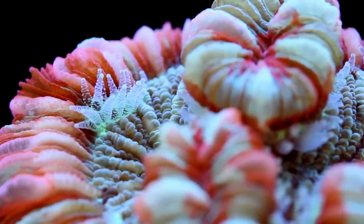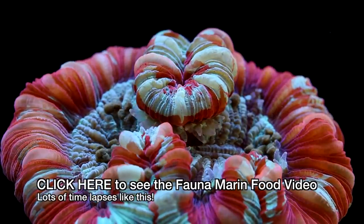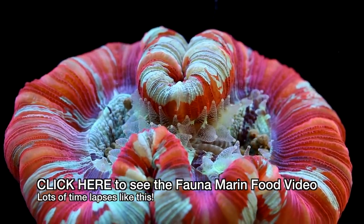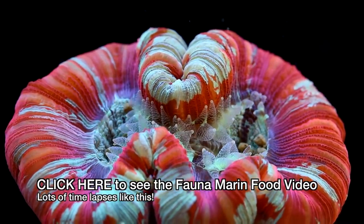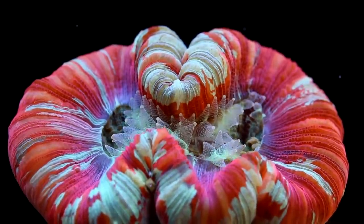If you haven't seen our video yet on Fauna Marin foods, you can check it out by clicking on the annotation. We're trying the pellet foods now and so far we do like it. It's a lot less messy than frozen food, so it contributes a lot less to pollution from uneaten foods in the water.